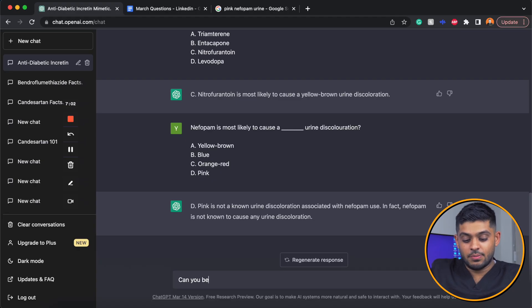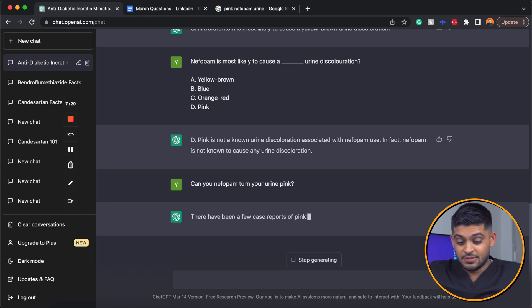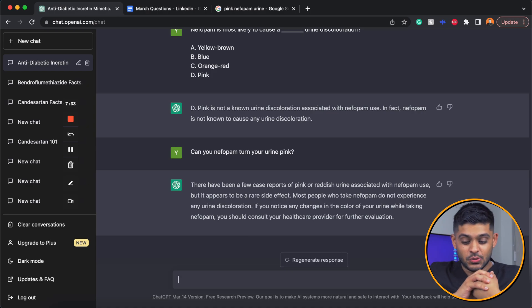It mixed up the question entirely. So I asked more directly: can nefopam turn your urine pink? This time, it said there are a few case reports but it appears to be a rare side effect — a much more accurate statement that takes studies into account. A very interesting response overall.